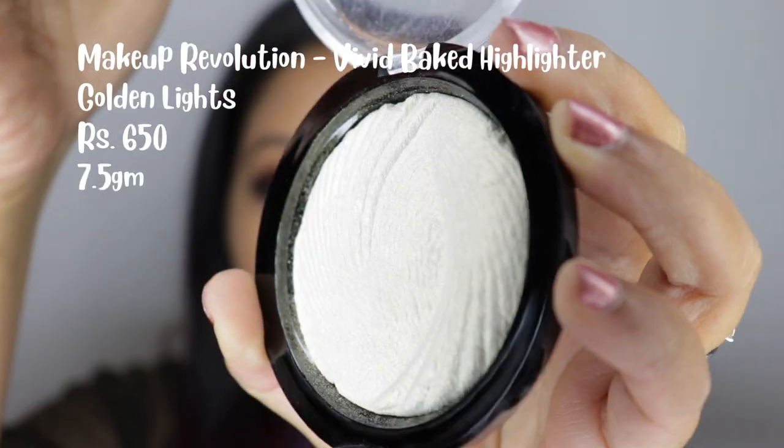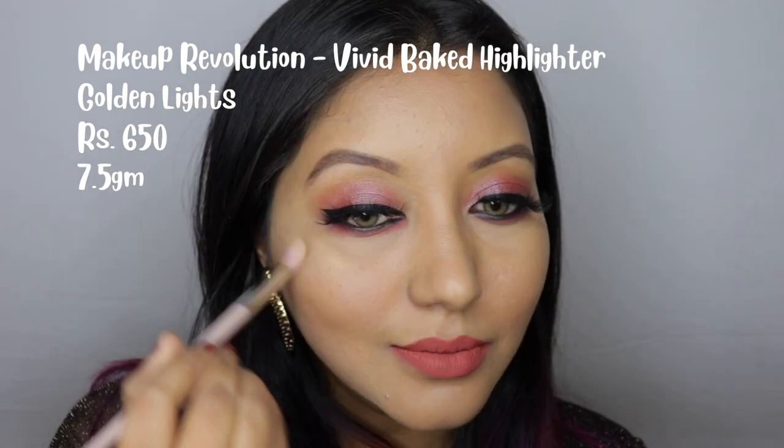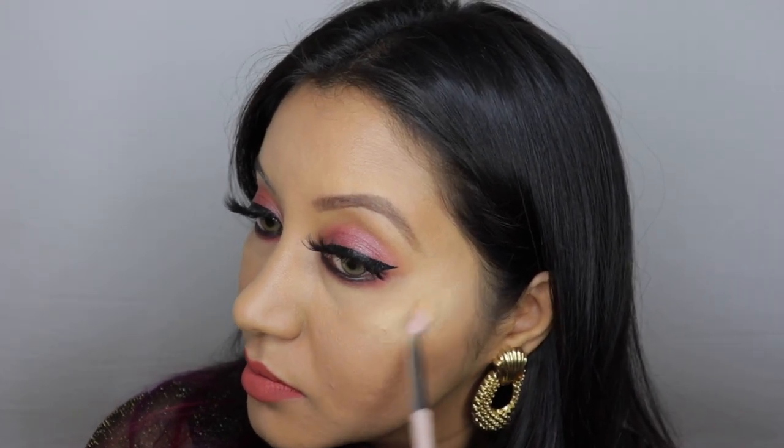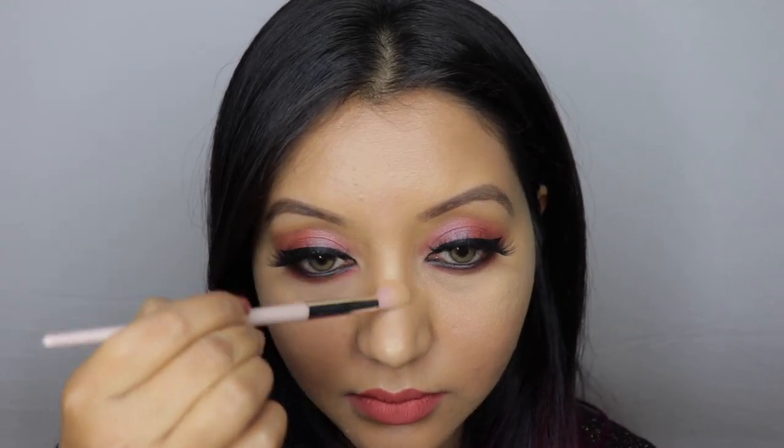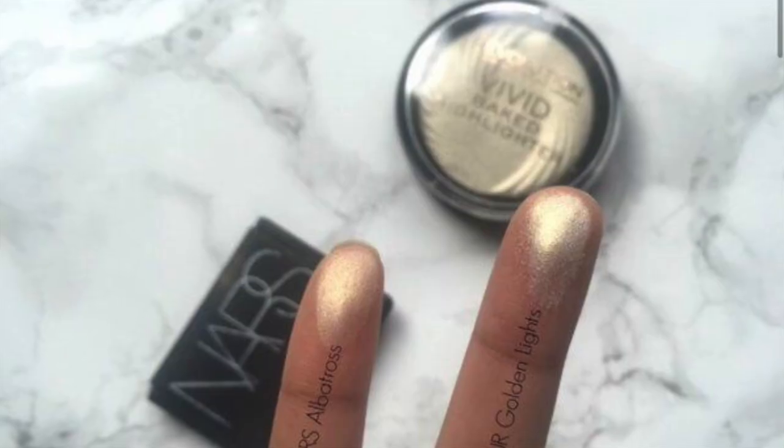In sixth place we have another Makeup Revolution highlighter: the Vivid Baked Highlighter in the shade Golden Light. It's a beautiful, unique color — a little goes a long way. It has some glitter particles but is very smooth on application. The color payoff and pigmentation are excellent. If you have a warm undertone this will look stunning because of its golden finish. It's priced at 650 rupees for 7.5 grams, and it's a great dupe for the NARS Albatross highlighter.